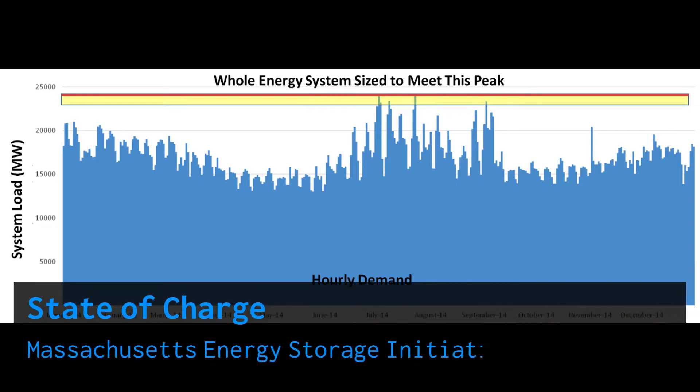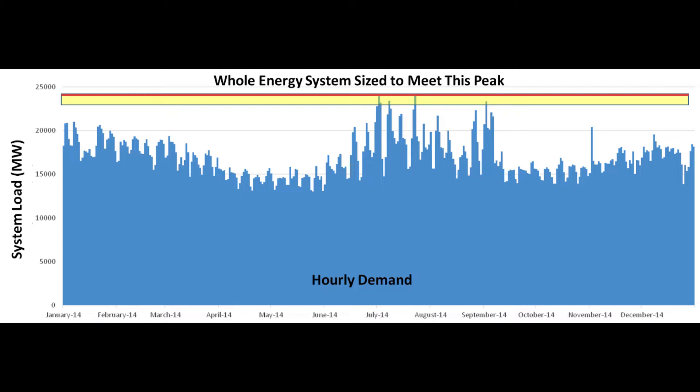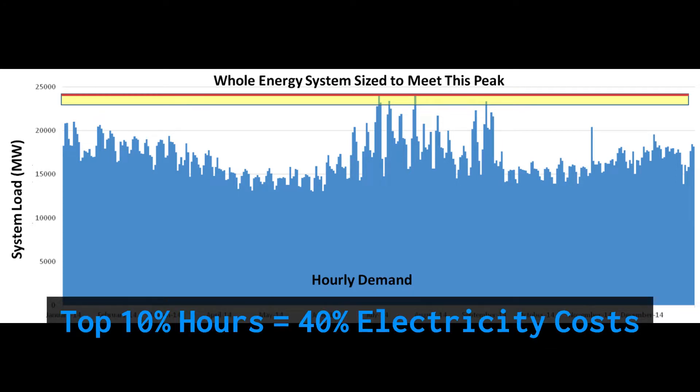One Massachusetts study found that the top 10% most expensive hours from 2013 to 2015 accounted for 40% of all electricity costs, to the tune of $3 billion.